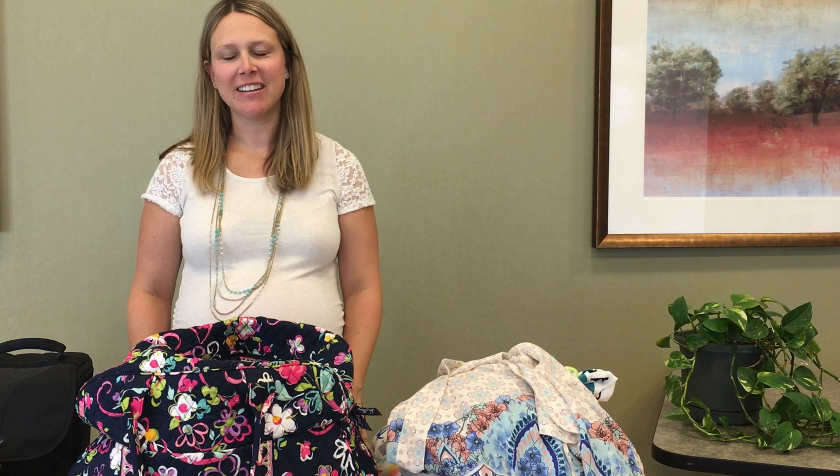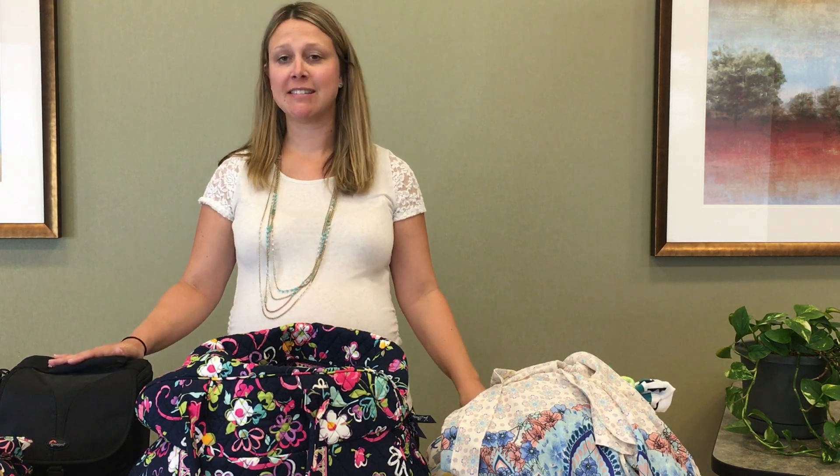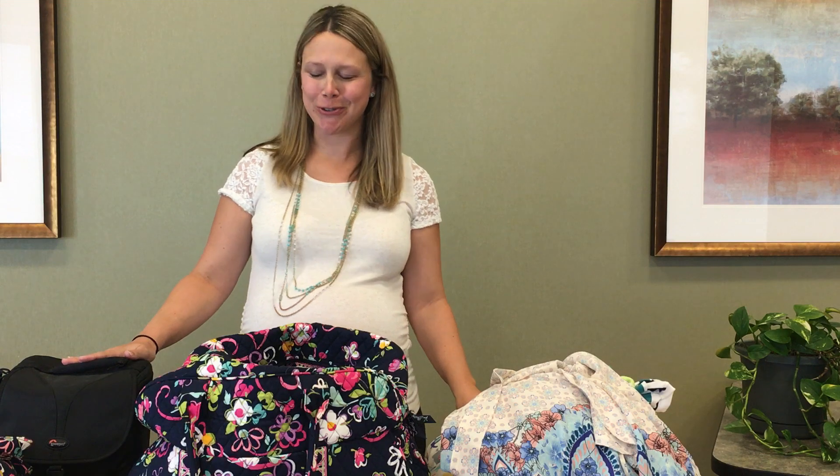Hi, I'm Dr. Jessie Hertzberg and I'm here today to talk to you about what to pack in your bag for delivery. I brought my stuff with me just as an example. Obviously whatever is easiest for you is what you should do.